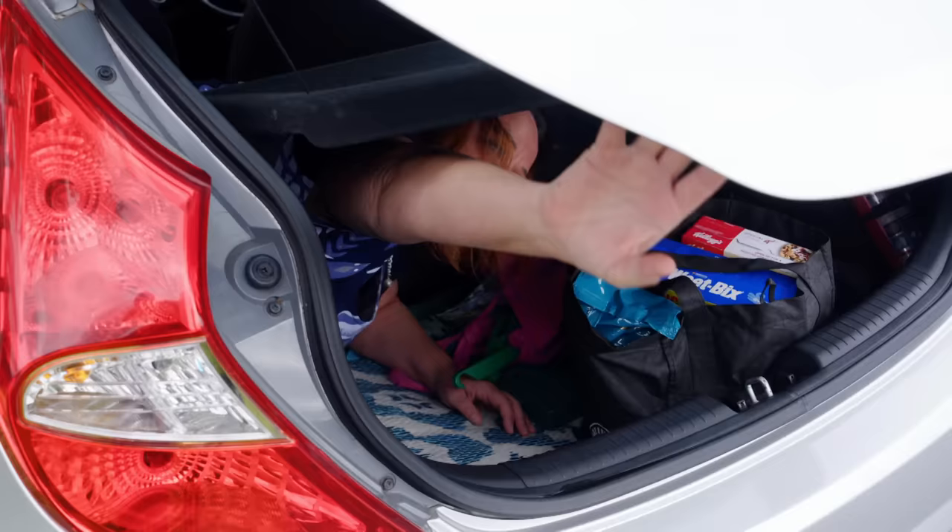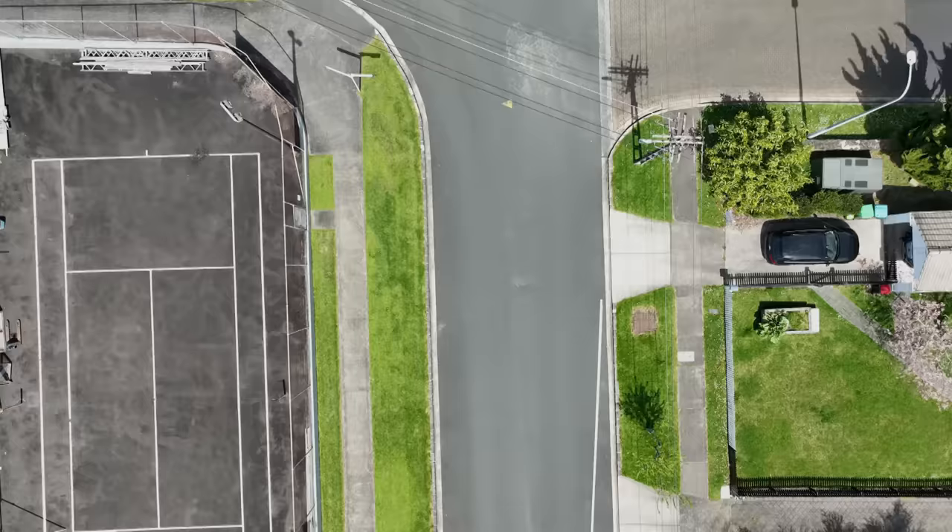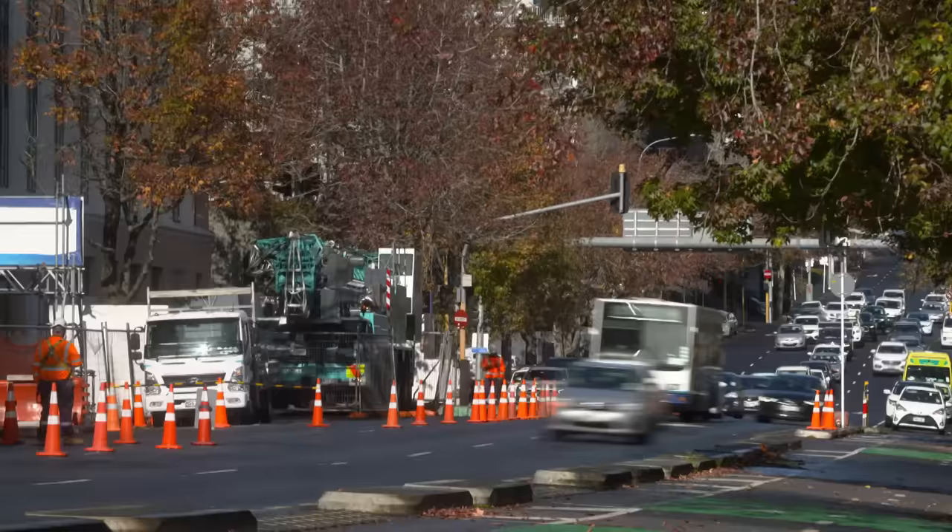The couple took it into a Hyundai dealership in Tāmaki Makaurau, Auckland. They initially thought it was the button for the boot, so they said bring it in and they'd hook it all up and give a complete diagnosis. What was supposed to take a few hours took three days, finding a suspected fault with the body control module — BCM for short.